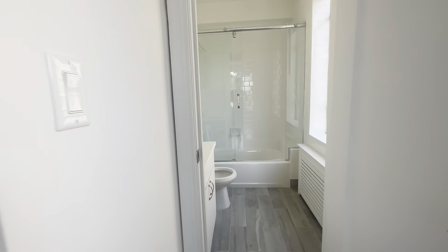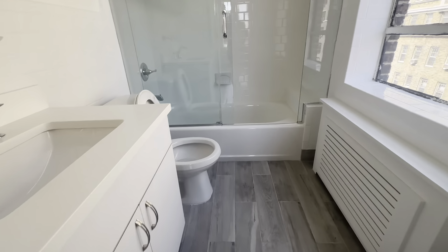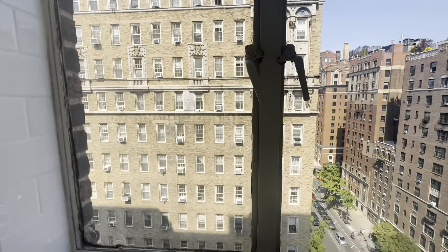This bedroom also has an ensuite bathroom with a stand-up shower, storage under the sink, medicine cabinet mirrors, and a window.